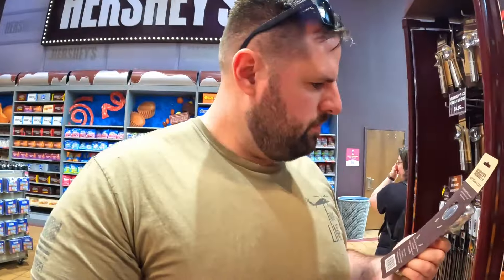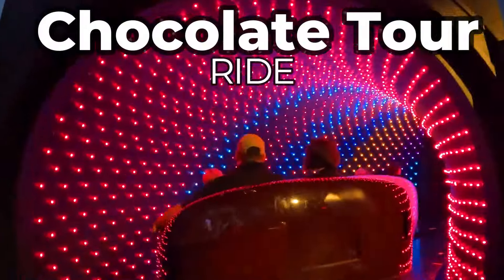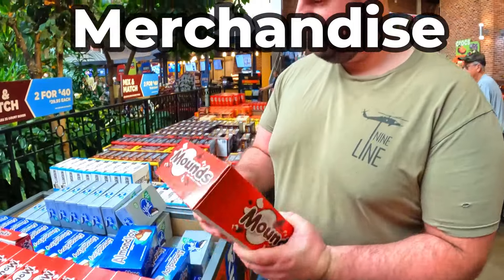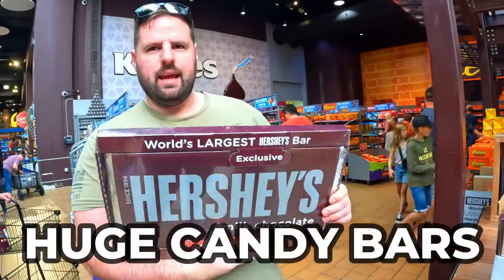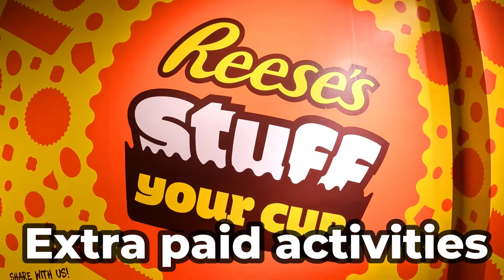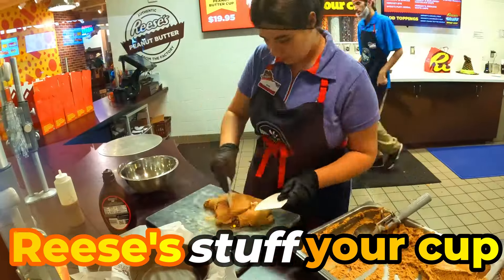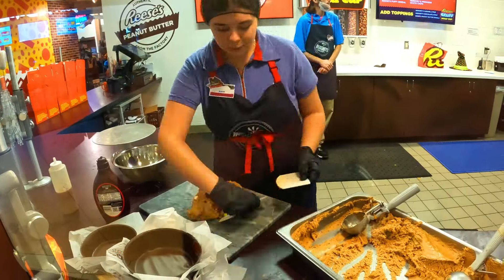In this video, Greg and I are going to show you around Hershey's Chocolate World. We'll take you on their free chocolate ride, show you all the fun merchandise you can buy, and the huge candy they have for sale here. They also have things to eat here and fun extra activities that do cost extra, and we'll take you along while we do the Reese's Stuff Your Cup experience, where Greg makes his own custom gigantic Reese's cup.